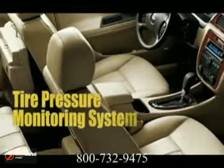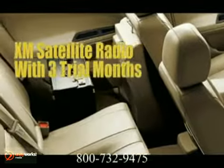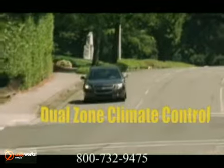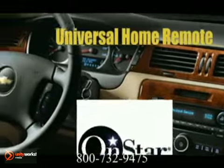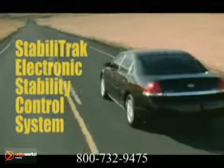Consider the luxurious front bucket seats with leather appointments and premium sound with the Bose 8-speaker system. Chevy Impala is also about roominess and flexibility, with seating for up to six and ample space to store your stuff, with a segment-exclusive flip-and-fold rear seat that's standard on LTZ and available on the LT with the luxury edition package.